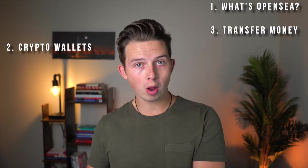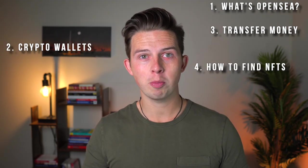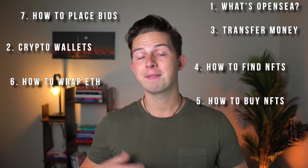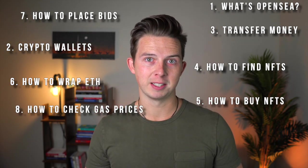First I'll be explaining what OpenSea is, then I'll be going through your different crypto wallet options that all interface with OpenSea, then I'm going to show you how to get money or crypto into your crypto wallet, how to find NFTs on OpenSea, how to buy them, how to wrap Ethereum, how to place bids, and finally how to check gas fees. So let's get right into it.